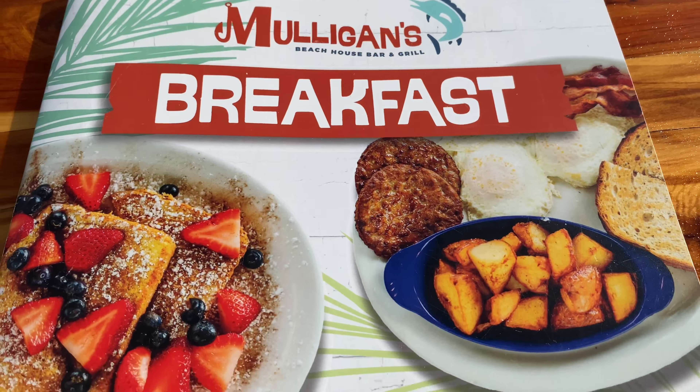Mulligans has nice views and it's close to a lot of the action, so if you're out and about exploring the area, it's a great place to stop for a drink or a quick meal. These are the views from the restaurant — so it's not waterfront in the traditional sense, but there were definite beautiful water views. After breakfast, we just drove around for a little bit to familiarize ourselves with the area. Wherever we went, we were never very far from the water.